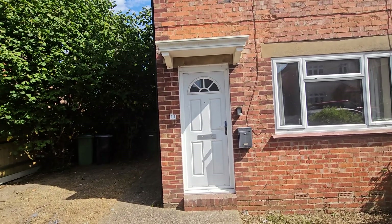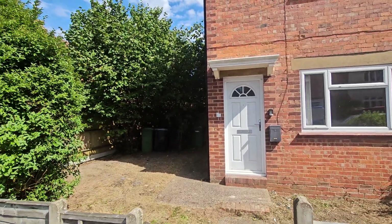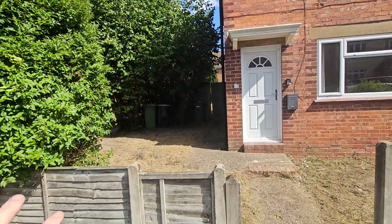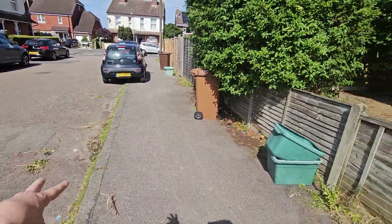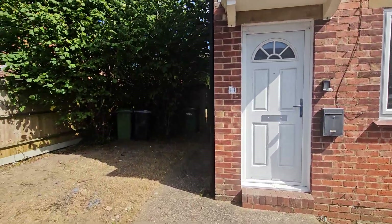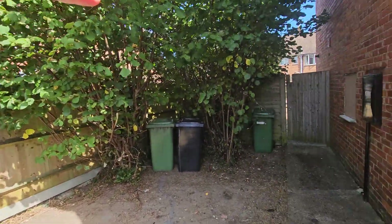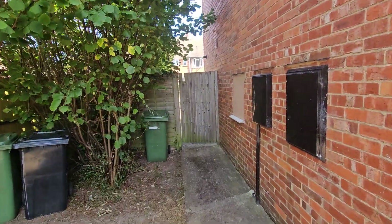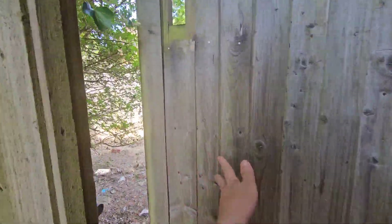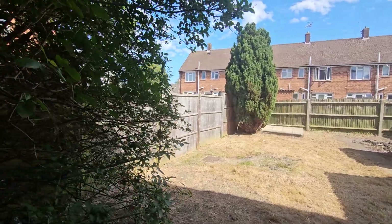This is a two-bed semi-detached home which could certainly be very much improved, and there is scope potentially for extending. As people have done further along this road, they have actually created an off-road parking space. You'd have to get permission to do your drop curb here, but there is that potential for off-road parking if you so desire. Or there is that potential, subject to planning, to do maybe a single storey extension — just because you've got another property just there, you may not be able to get two storeys, but certainly you should be able to get the single storey. So let's go in and have a look — I haven't got front door keys so we'll have to come in this way just to show you around this property.